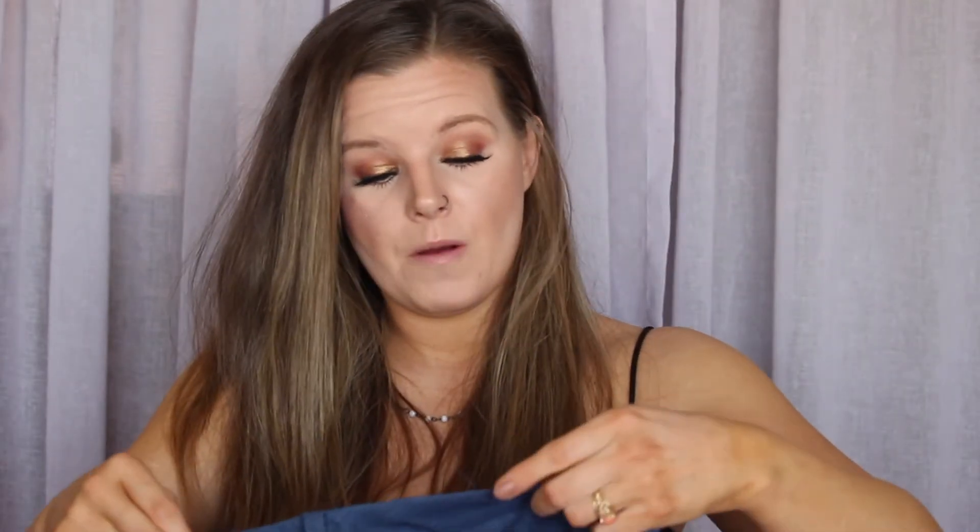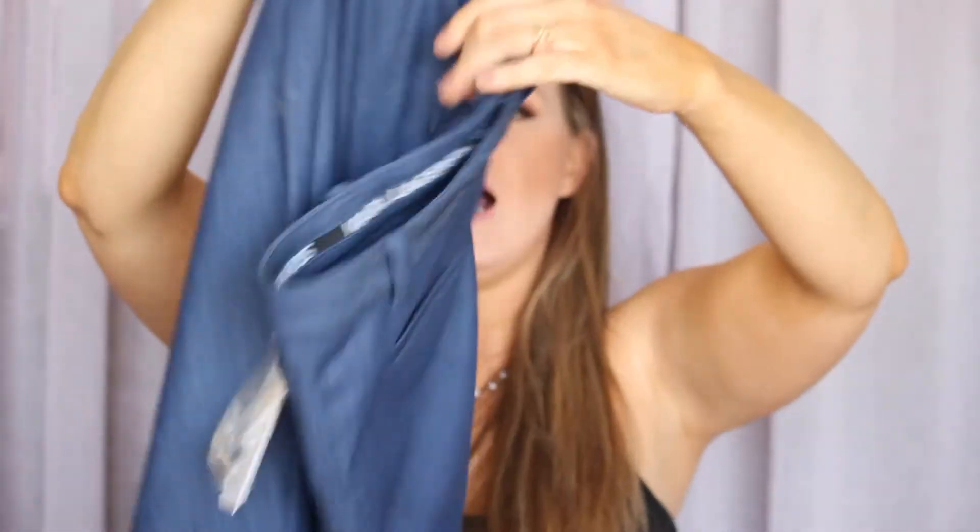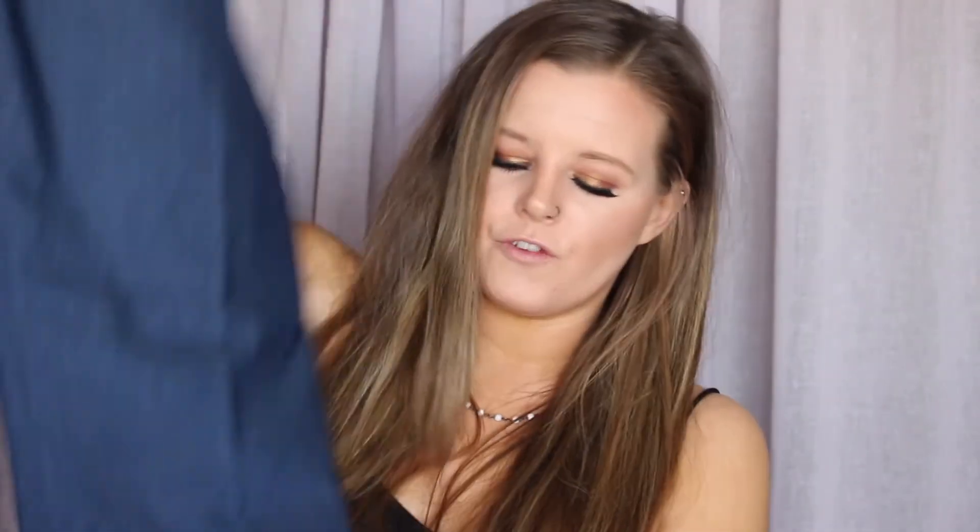These next pants absolutely floored me — I was blown away. They were $5 on red tag. I Googled them and they are from the brand Karl Lagerfeld, in a size eight. When they were an item in his store they were $238. They are a pair of navy blue trouser pants and they actually fit. I was so excited — for $5 I was paying absolutely nothing for them. This was the biggest score of the trip.